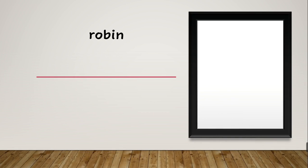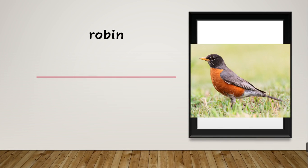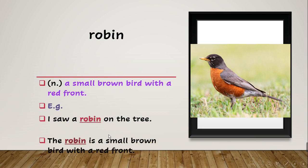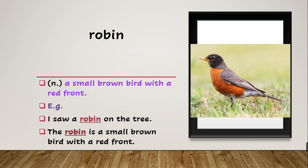After this we have 'robin'. What does robin mean? Look at the picture — this is a picture of a bird, and this bird is called a robin. A robin is a kind of bird. It's a small brown bird with a red front. The example says: 'I saw a robin on the tree. The robin is a small brown bird with a red front.'